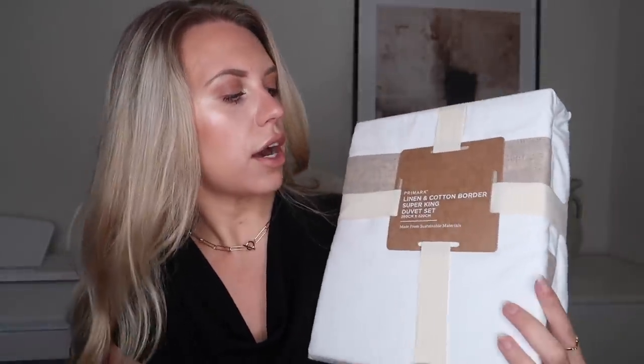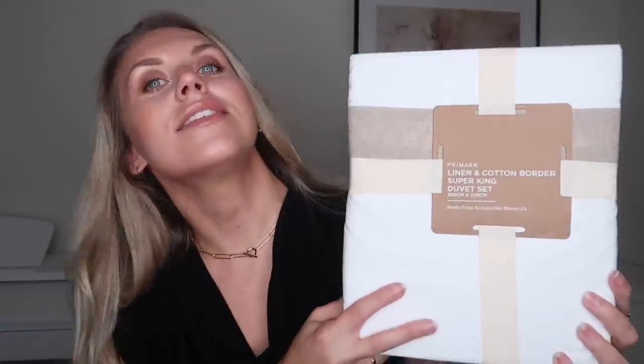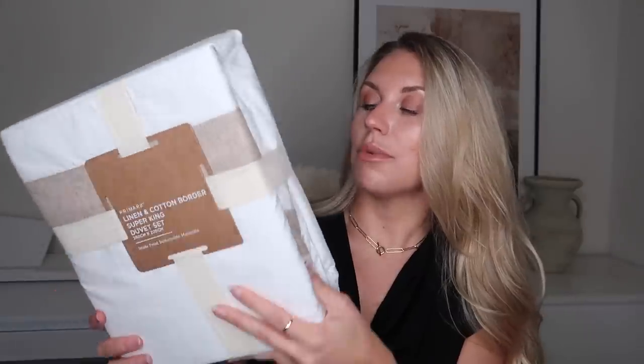The last thing in this canvas bag is from that wellness range — it's the linen and cotton border super king duvet set, made from sustainable materials. They also had an all-linen version in this colour which was beautiful and I was very tempted, but ultimately I always love white bedding. These are so affordable for a super king size — that's the biggest they do — at thirty pounds.